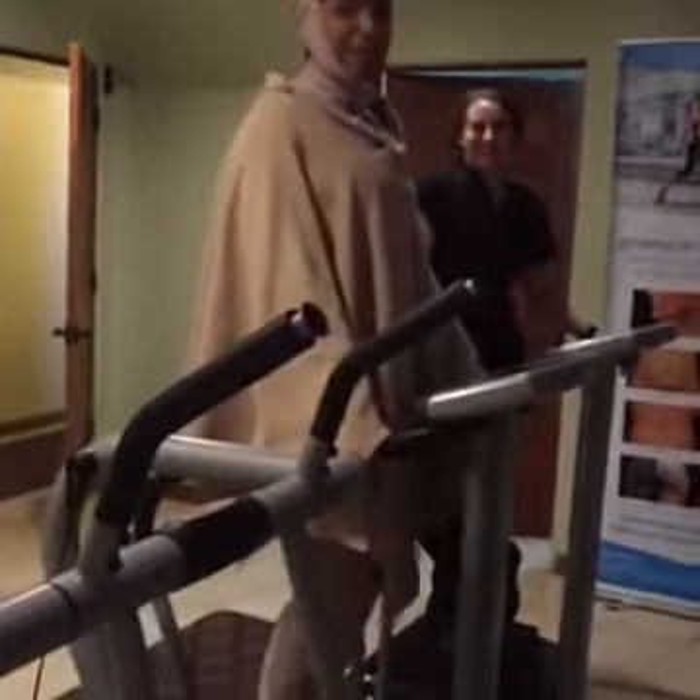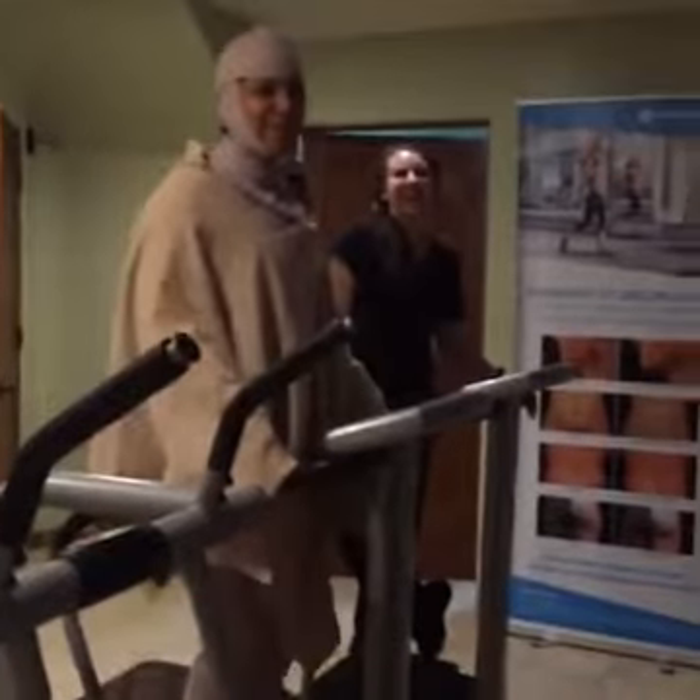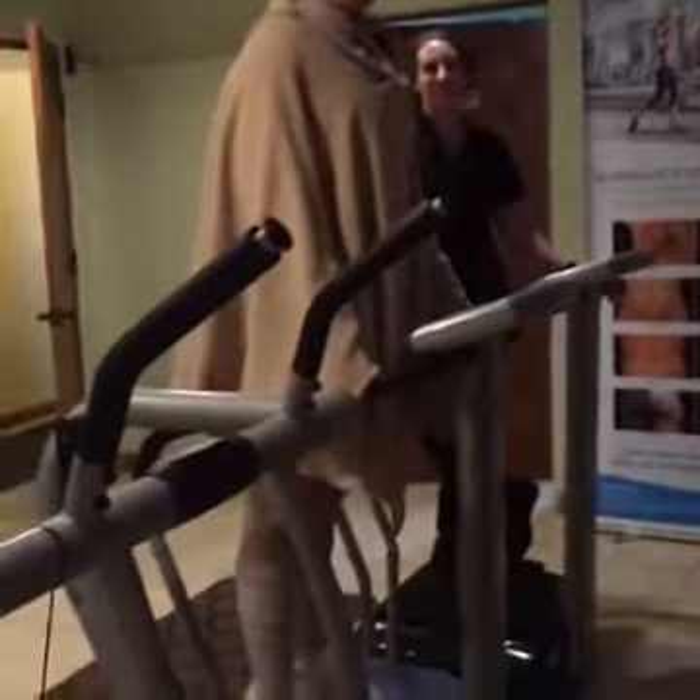We are live on Facebook — we are sharing the process. I'm like a mummy!